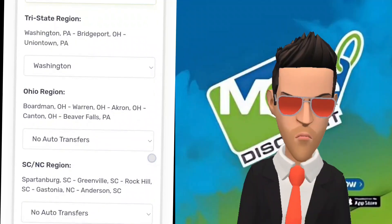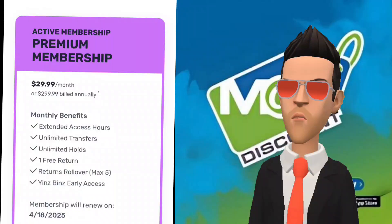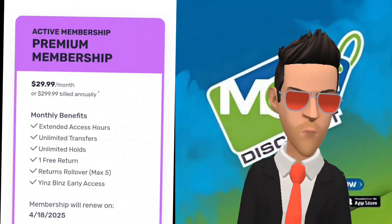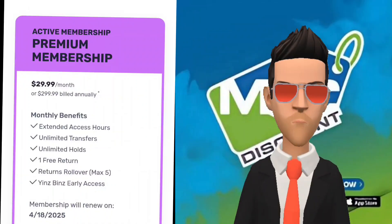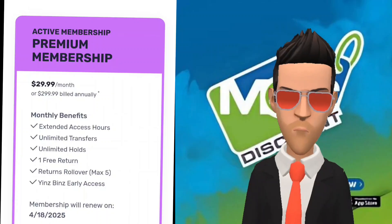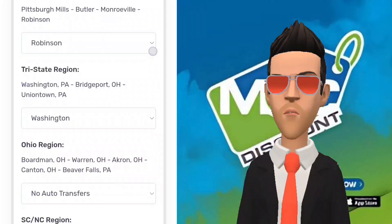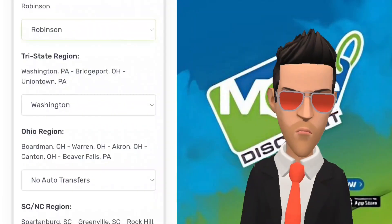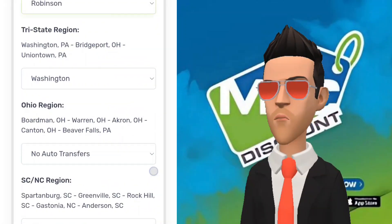Transfers cost $5 per item unless you have a monthly membership. With a membership, an eligible item can be sent to a warehouse in the same transfer region free of charge — you have access to unlimited transfers for free. However, each item can only be transferred once, and only if you have not opted to have the item placed on hold. With a monthly membership, you can even select one location in each region as your designated warehouse to receive automatic transfers.